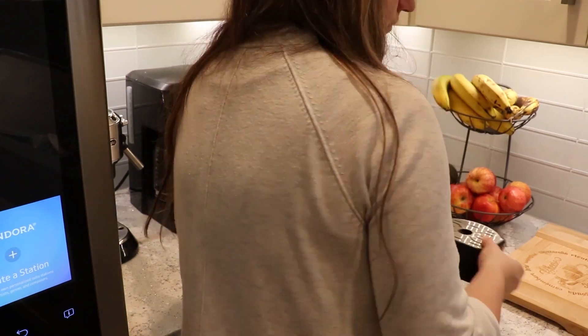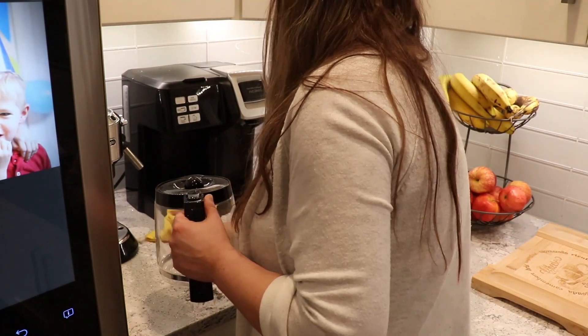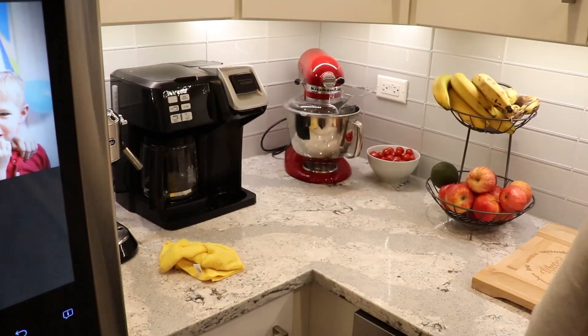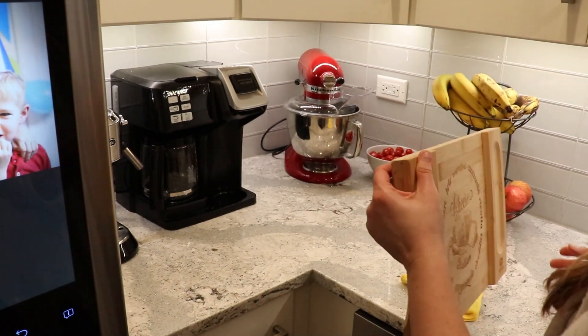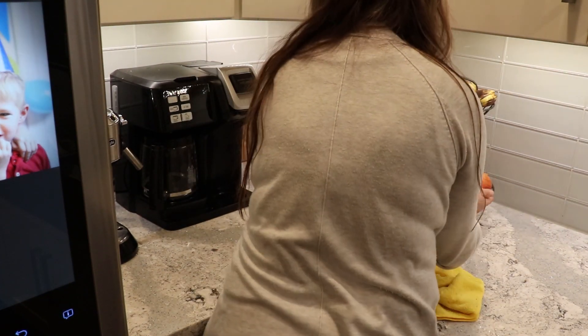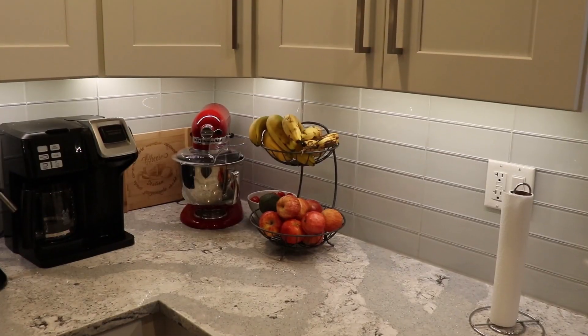You're actually going to see in next week's video I also got rid of that coffee maker and exchanged it for a smaller one I had somewhere else in the house, because once you start decluttering, you know you're going to want to do more and more.